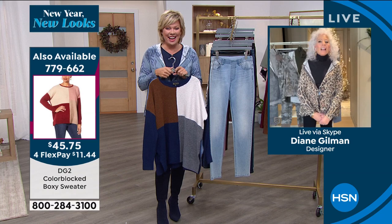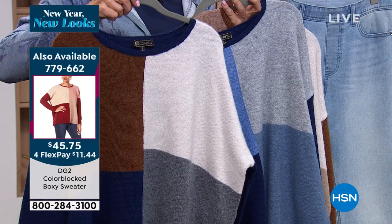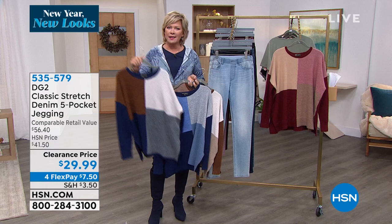I also want to show this great sweater that Angie's wearing — it's on the side of your screen, item 779-662. I just fell in love with it. In fact when I saw it, we were all in the studio getting ready for our shows and we were all like, 'Diane has done it again.' You get so much opportunity with these sweaters — the first goes with indigo, gray, ivory, or rust jeans; the second is all about tonalities of natural.